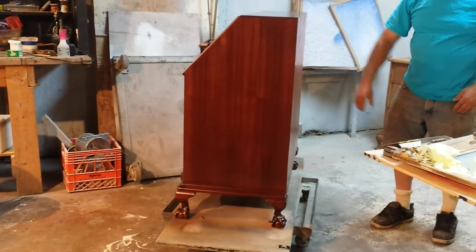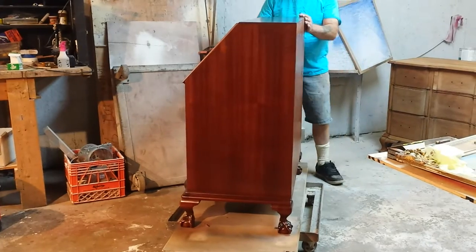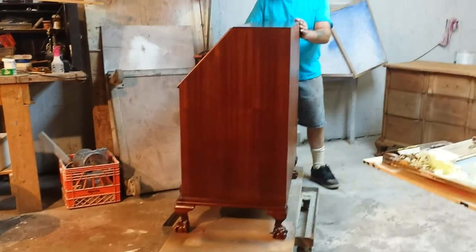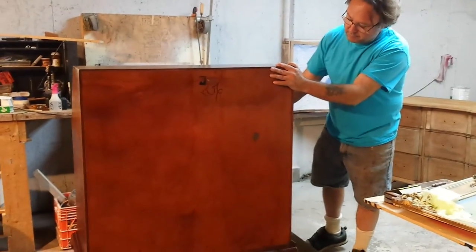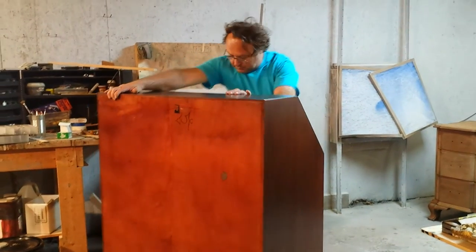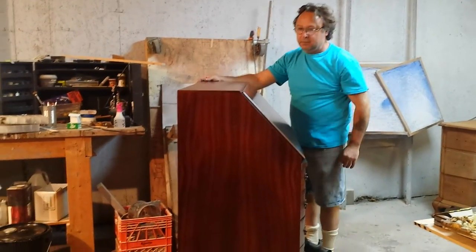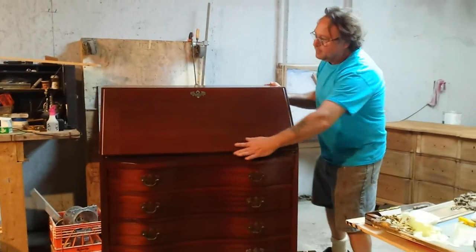And there's a nice picture of the side. The back's been refinished too. There's the opposite side. And once again, that's the front of it.